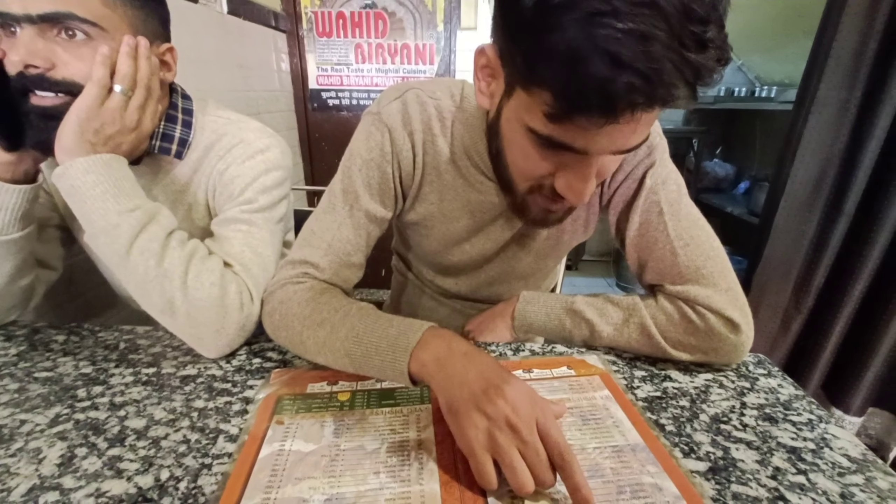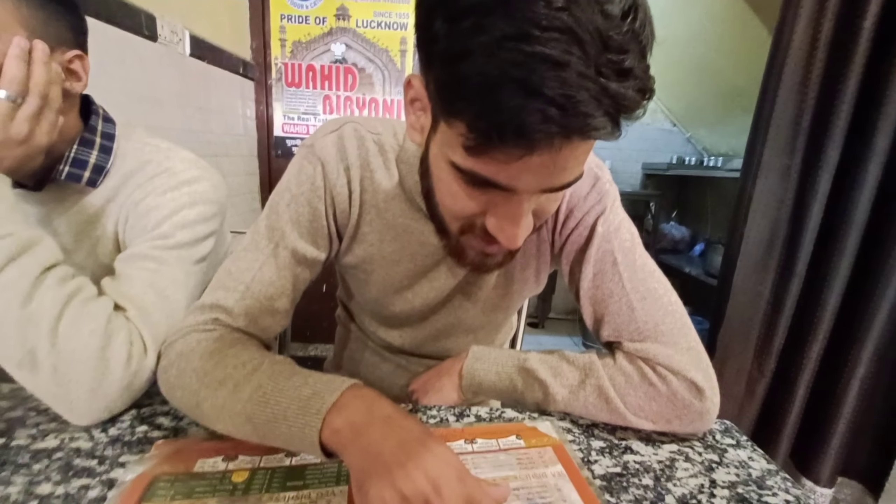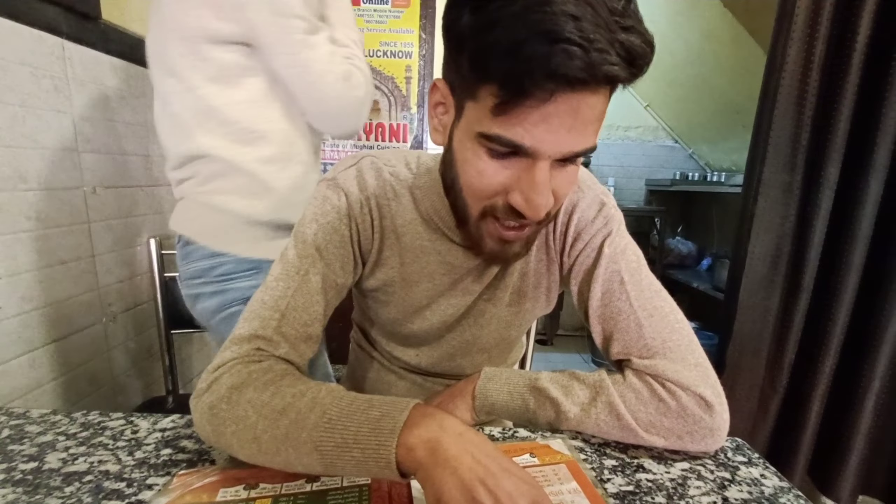What are you doing? What are you going to eat? Will there be a selection today? No, it's going to be a selection.